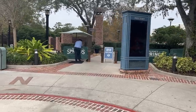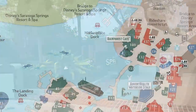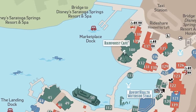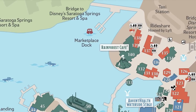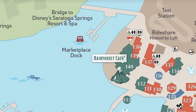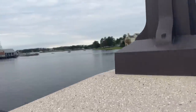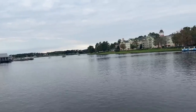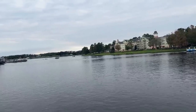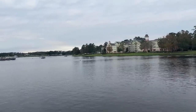If you go straight from here, that's your rideshare pickup. But if you make a left, that's the bridge to Saratoga Springs and also your boat transportation to get to your resort. These boats drop you off here at the back of Disney Springs and take you to a couple different resorts: Disney's Saratoga Springs, Old Key West, and Port Orleans.